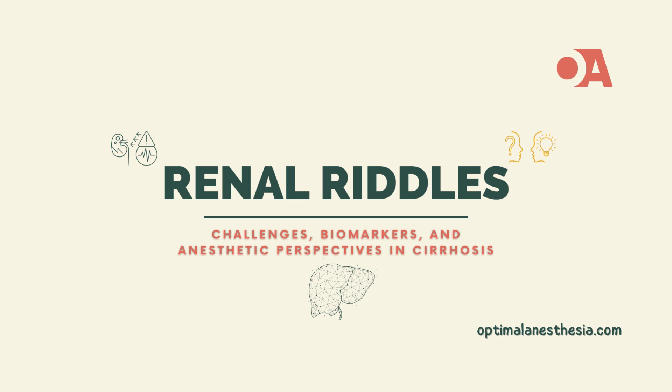Welcome, dear listeners, to another episode of Optimal Anesthesia Today. We're not just exploring the intricacies of renal assessments and cirrhosis — we're delving into the vital role of an anesthesiologist in this complex narrative. Buckle up for an enlightening journey through the challenges, pitfalls, and promising paths in understanding kidney function in patients with chronic liver disease, with a special focus on the anesthetic perspective.